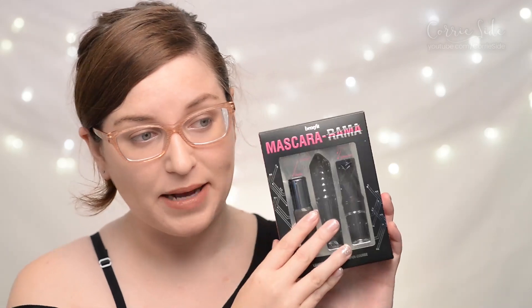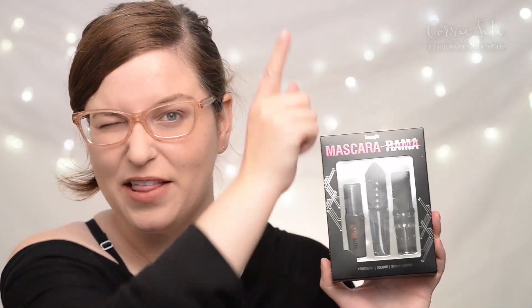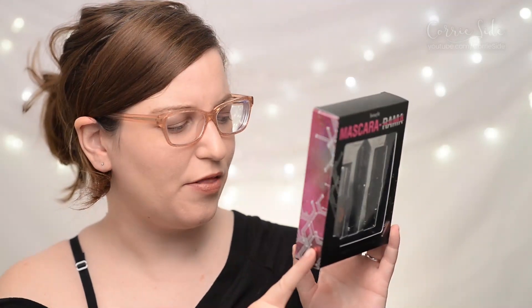Personally I bought my mascaras in this little set — it's the Benefit Mascarama. You can check my other reviews on the other two mascaras up in the corner. I got this kit for around $30 Canadian dollars. It was a pretty good deal; it's on now at Sephora if you check it out. If you enjoy trying out new mascaras I would say try out this kit.